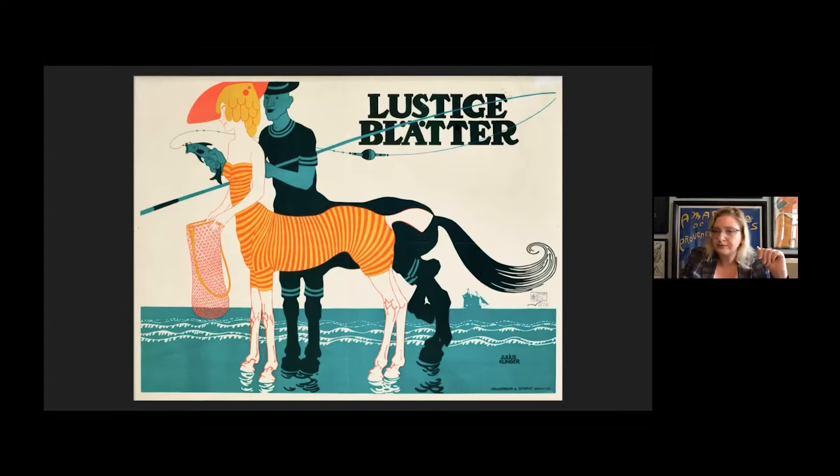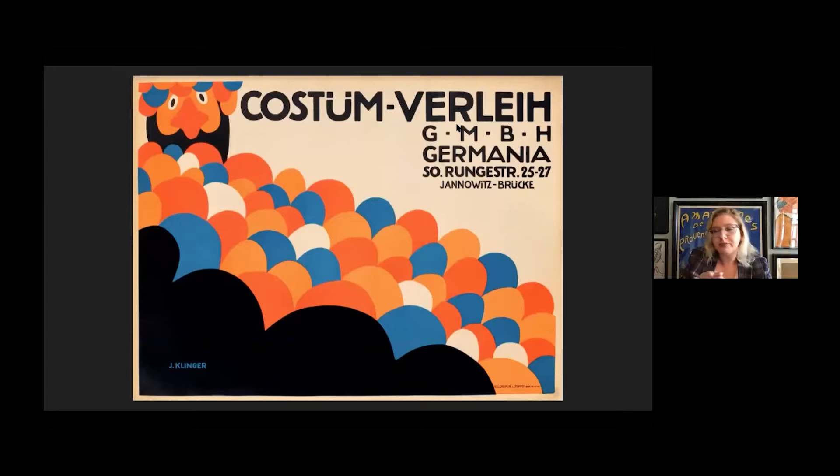I absolutely love this next poster. Before I tell you what it is, I want everyone to guess. If you can read German, you have a slight advantage knowing it says 'costume rental,' but I'm not sure that actually helps you determine what sort of costume it is. He's a chicken — that little beak on his nose, it's a beak. And all those weird multicolored egg shapes? Those are feathers. Carnival is serious business and costumes are always needed, and you too can become this chicken if so you choose.